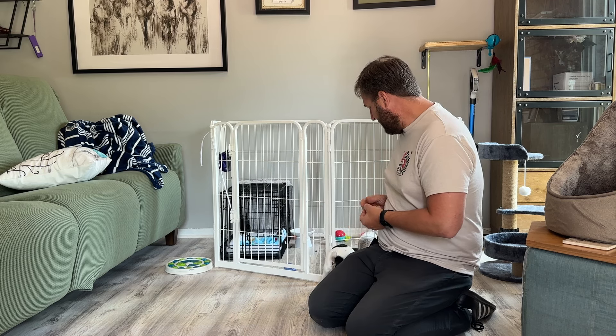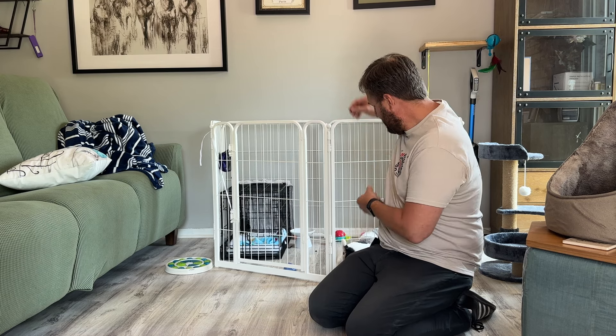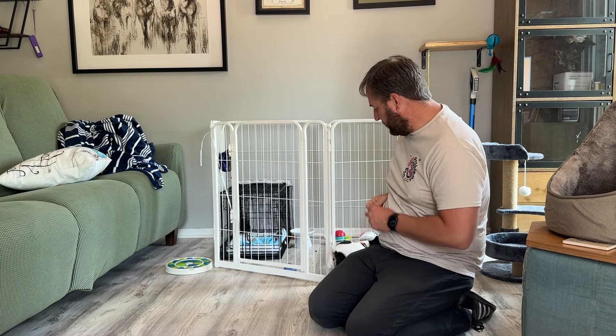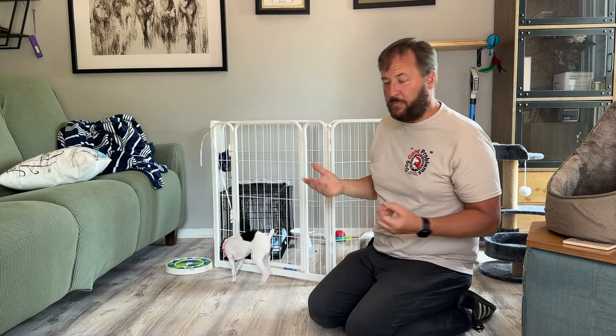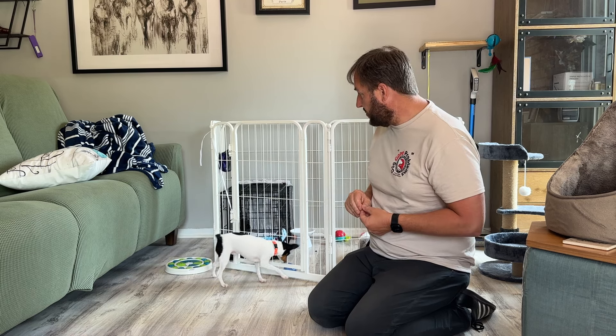All I'm trying to do is build some motivation that he wants to go in here because that's where all the treats are. He doesn't actually have a problem with it, but this is a video for people who are training their puppies and dogs to use the long-term confinement area. You can see there's pretty clear interest now.